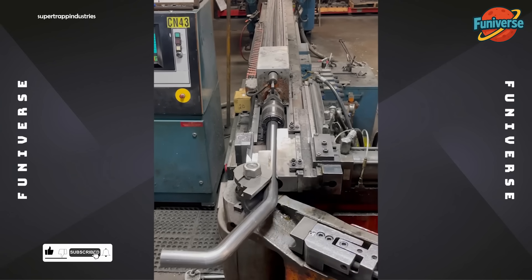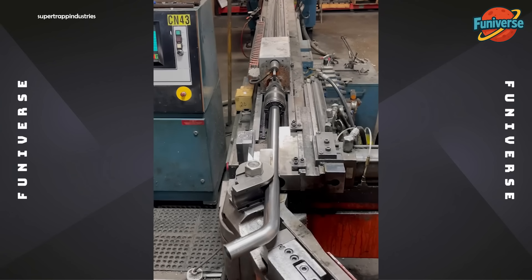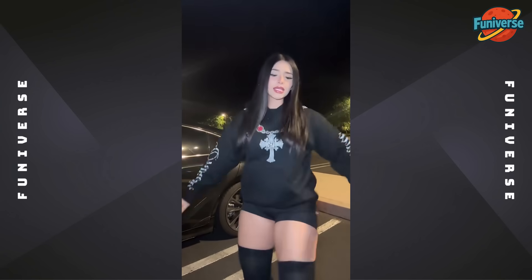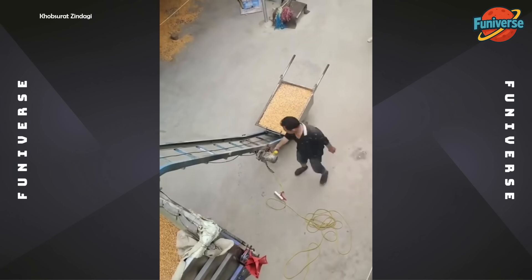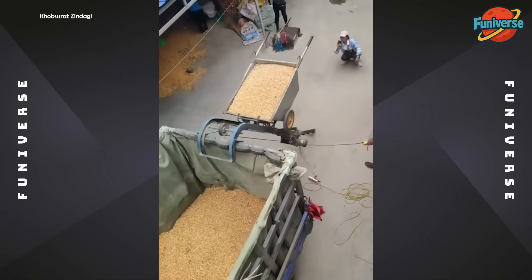Wait, is it in reverse? Ingenious DIY lifting gear, maximizing harvest workflow efficiency.